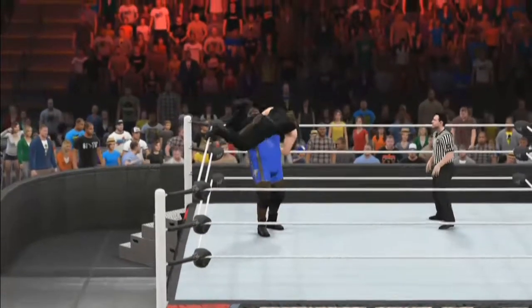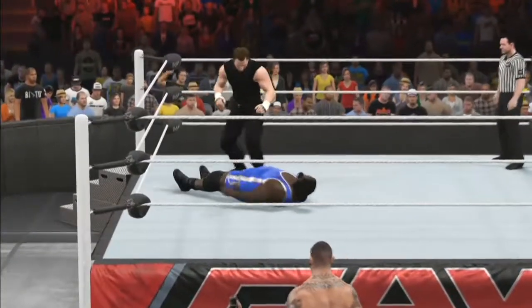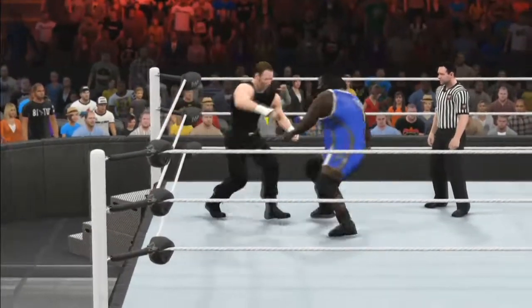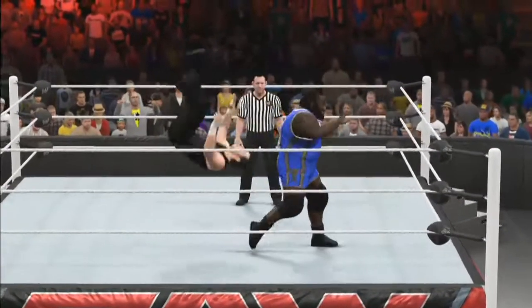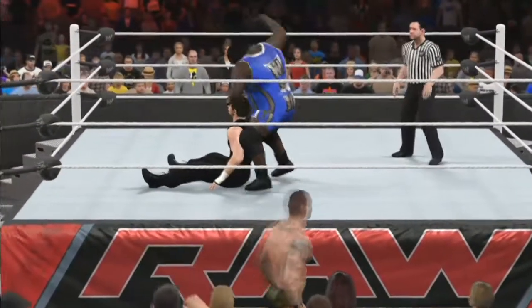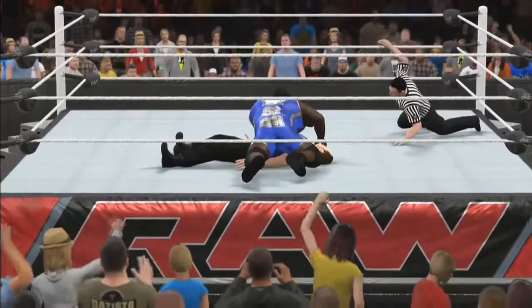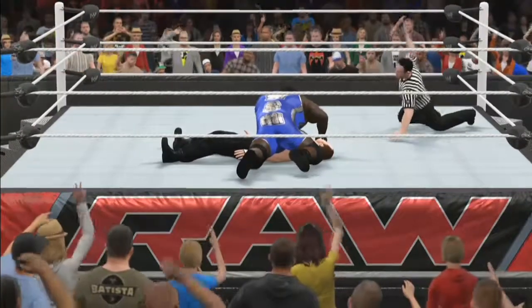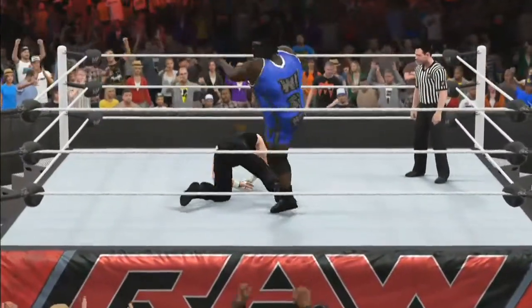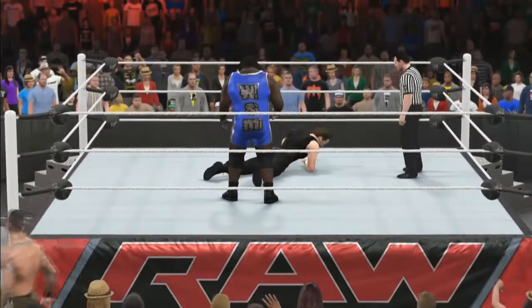Will he go for another bear hug or another submission on the back of Dean Ambrose? He goes for a pin: one, two, three — not quite. That big shot to the head of Dean Ambrose — he's able to kick out of that three count. Dean Ambrose is slowly crawling away from the World's Strongest Man, but Henry is just prowling him and calling for a big move. Dean Ambrose counters — a big knee and a big punch to the face.